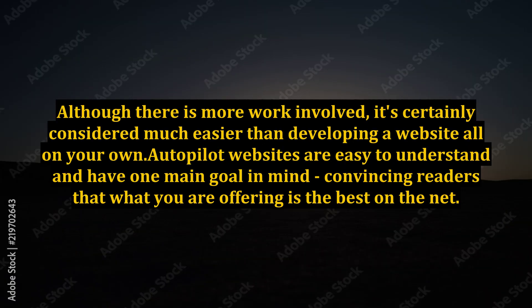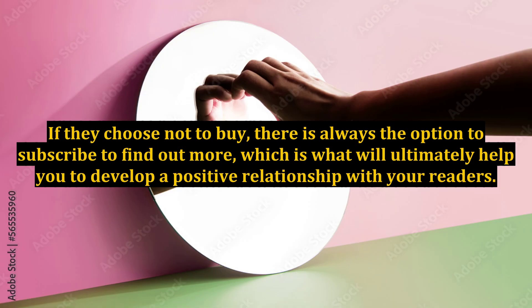Although there is more work involved, it's certainly considered much easier than developing a website all on your own. Autopilot websites are easy to understand and have one main goal in mind: convincing readers that what you are offering is the best on the net. If they choose not to buy, there is always the option to subscribe to find out more, which is what will ultimately help you develop a positive relationship with your readers.